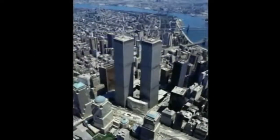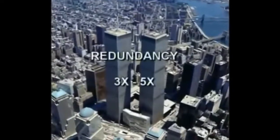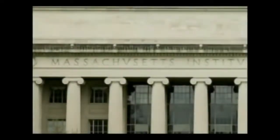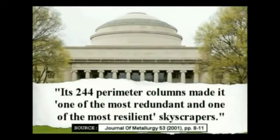Most importantly, the debunkers forget to mention that the Twin Towers were built with a structural redundancy of three to five times the weight they were meant to support. Those perimeter columns could handle five times the load above them, and the core columns could handle three times the load above them. The Massachusetts Institute of Technology stated that its 244 perimeter columns made it one of the most redundant and one of the most resilient skyscrapers.